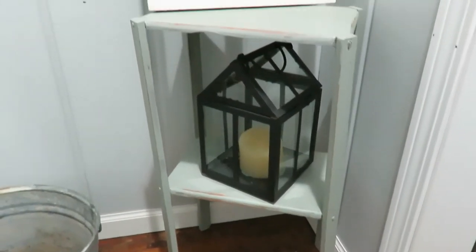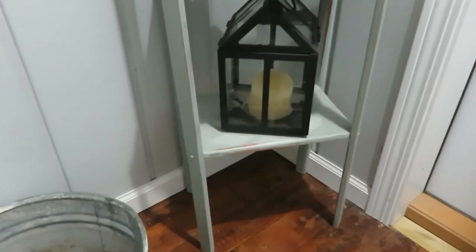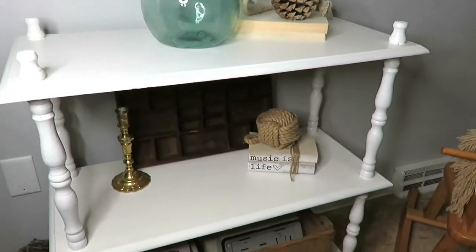My ninth favorite is my stand on my porch. You haven't really seen this very much, but I use it to add a little decor touch to my front porch, and sometimes it's used for practical purposes as well. I really like this small little stand in my front porch. My tenth favorite is my white stand that I also use for some decor pieces.